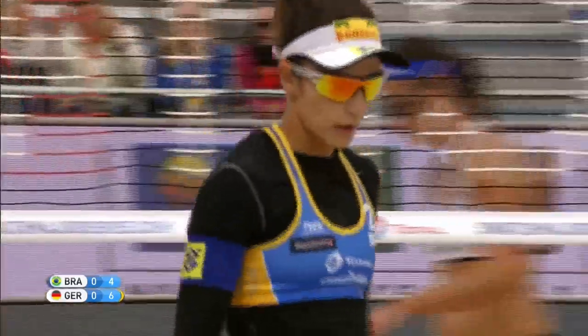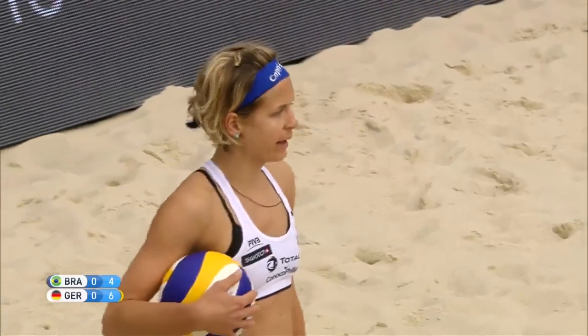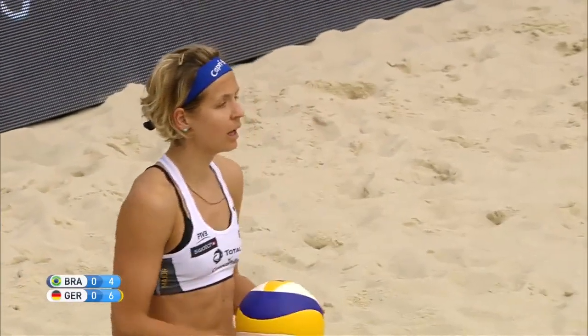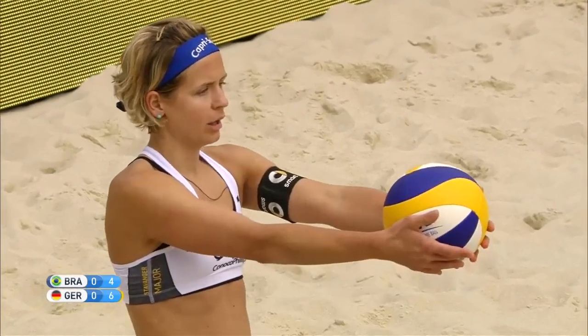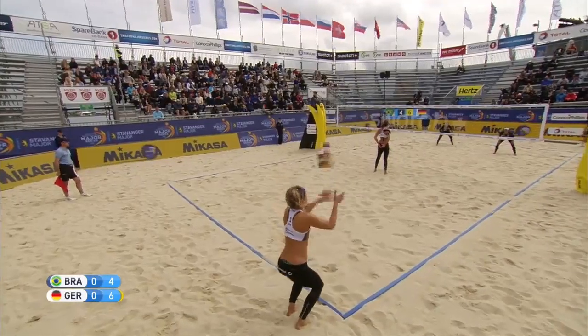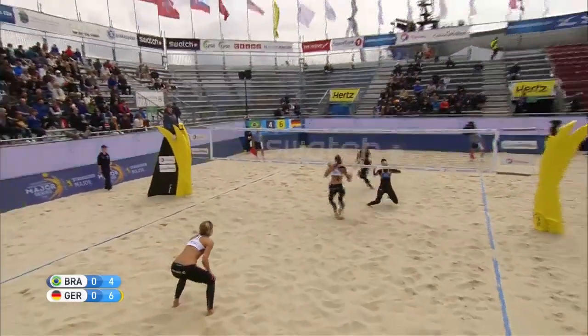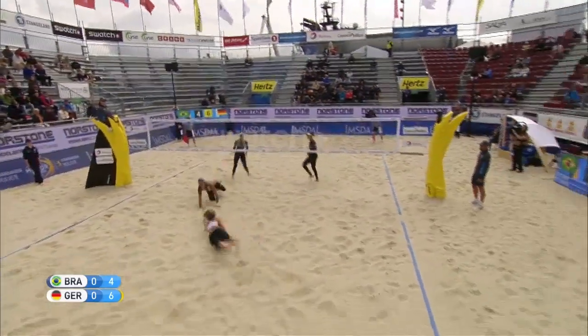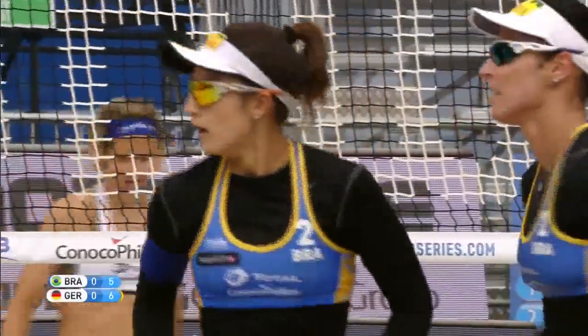Germany's role too clear. Good start for the Germans here. The experienced Ludwig motivating, steering, and calming her young teammate Volkenhorst, known for playing with Sara Gollert. This new partnership is effective here this weekend in Stavanger. Ludwig cannot make that — oh, she did! But Volkenhorst was just slightly out of position.